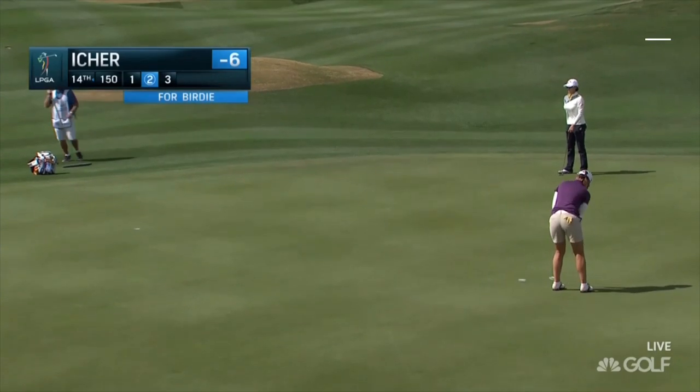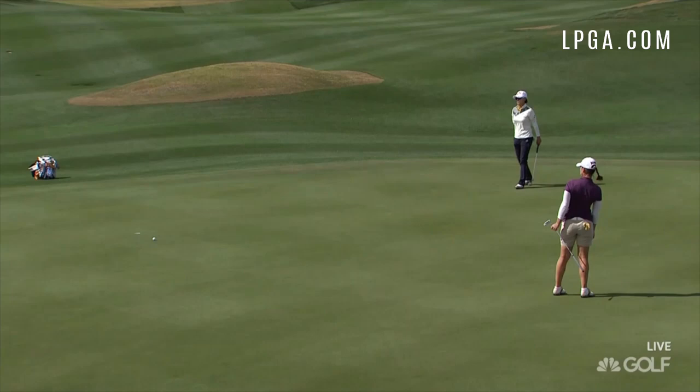Well it's obviously working, let's show you some highlights from her first nine holes. This was at the 14th for a birdie too. And just dying that ball in the front edge of the hole — and that's really what the players making putts are doing.